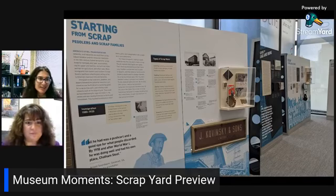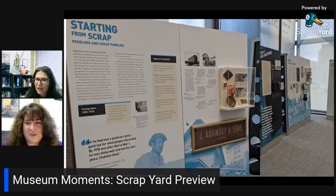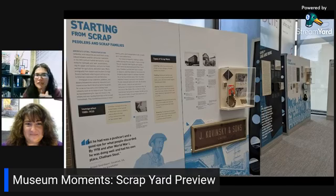The diversity of objects in this exhibit is remarkable — 300 artifacts, which I think makes it the largest exhibit we've ever brought in. When we hear the word scrap, we tend to think metal, but this is really everything from paper to rags to bone, which is fascinating — rubber too — really exploring the breadth of what can be recycled.